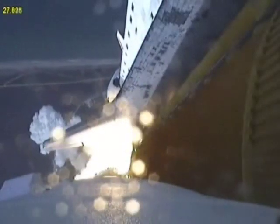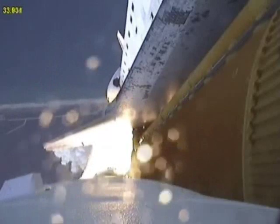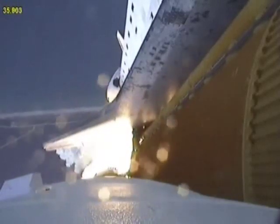This is Mission Control, Houston. Endeavour's roll maneuver is being completed. It's now going into a heads-down position on track for its flight to the International Space Station, flying at 400 miles per hour, one mile in altitude and seven miles down range already from the Kennedy Space Center.